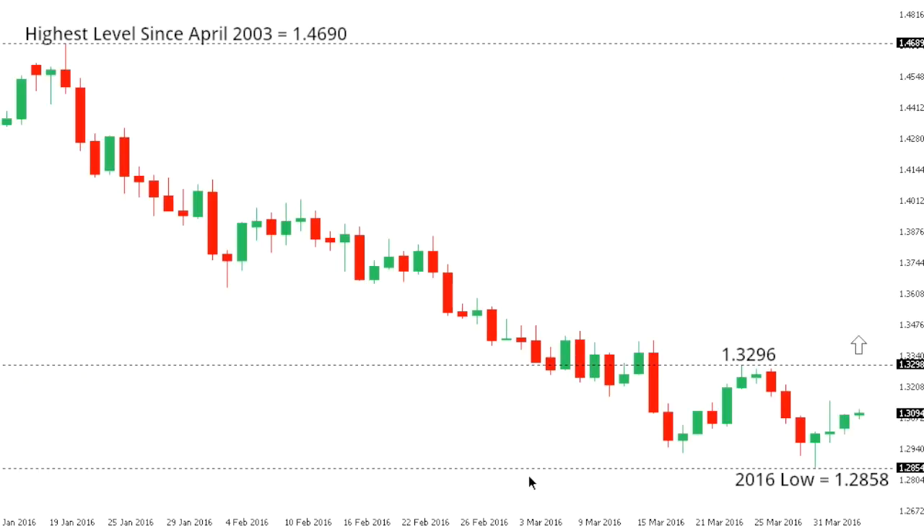Dollar CAD. Dollar CAD is finally showing signs of basing out, and the market could be putting in some form of a double bottom, with a break back above the neckline at 132.96 to confirm and expose fresh upside into the 137s. At this point though, while we hold below 132.96, the price pressure remains on the downside and we could see a fresh break down below the recent lows at 128.58.